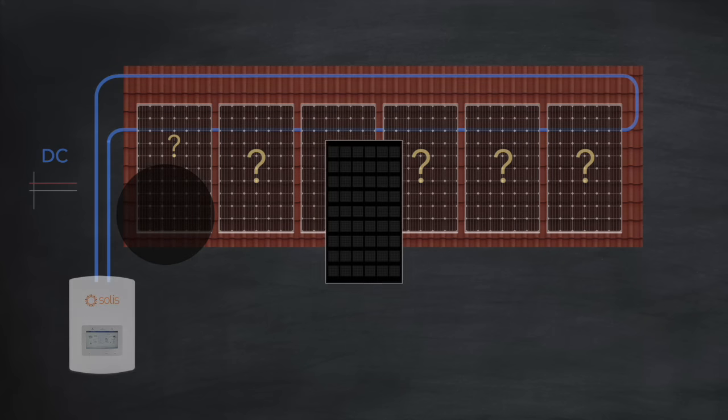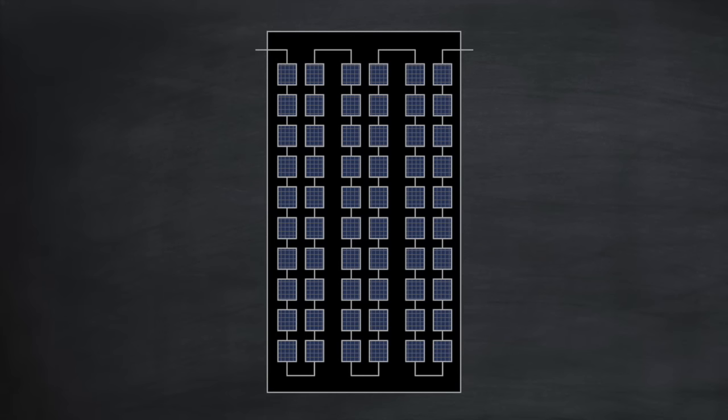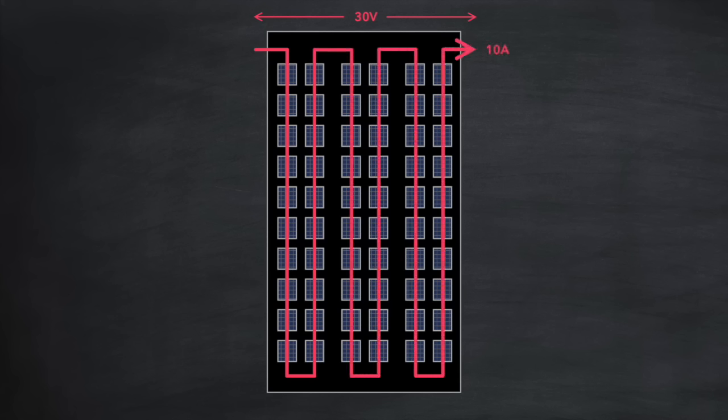To get to the bottom of this, we need to look at what's going on inside a solar panel. A solar panel is made up of a number of solar cells — in this case 60 — all connected in series. Each cell, when generating electricity via the sun, acts like a small battery, operating at around 0.5 volts. For 60 cells in series, we simply add up all these voltages, giving us around 30 volts in total. Whilst the voltage remains constant, the amount of current varies depending on the sunlight shining on that panel — around 10 amps. Power output is simply voltage multiplied by current, which here is 300 watts.